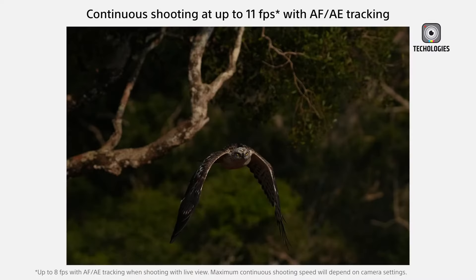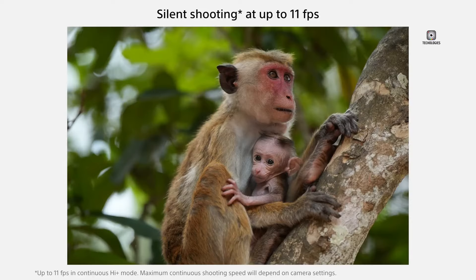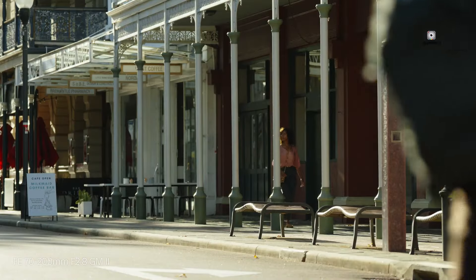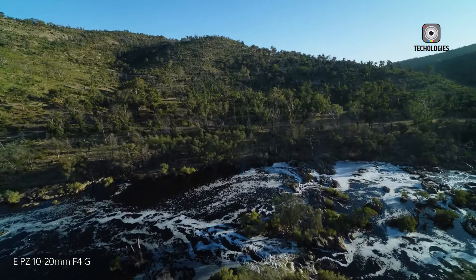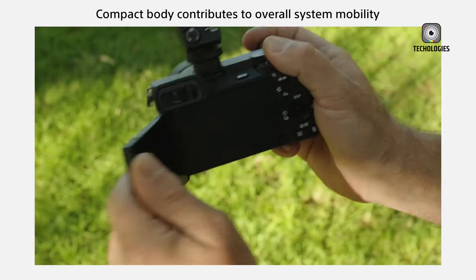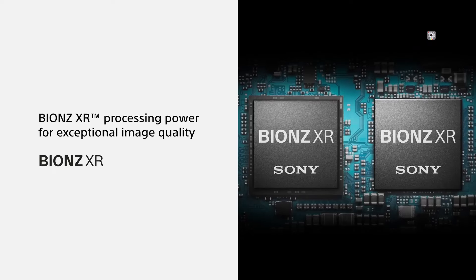For action photographers, the A6900 is rumored to offer continuous shooting speeds of up to 11 frames per second with full autofocus and auto exposure. Paired with rumored buffer improvements, this could make the A6900 a strong contender for sports and wildlife photography.